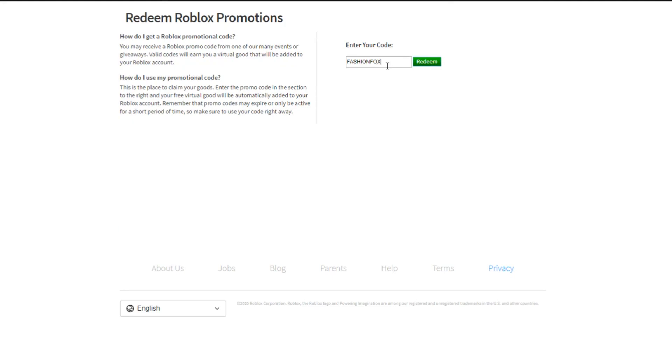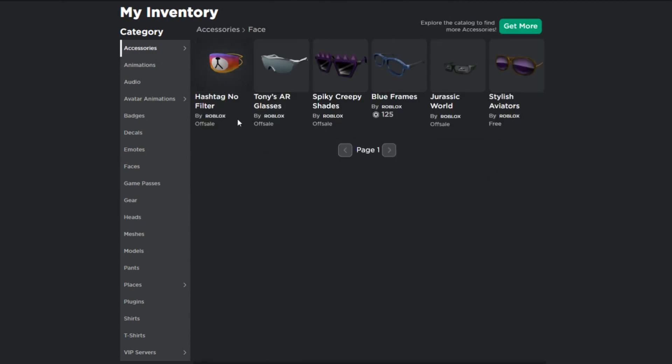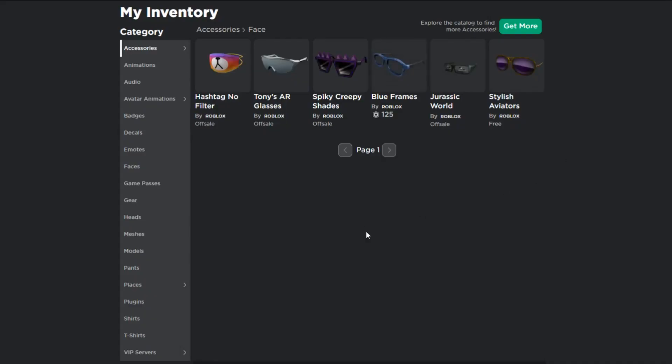Another promo code is 'FASHIONFOX' - that's the Highlights Hood that goes on top of your head. And the last one is 'BERRYSTYLISH,' which gets you the face mask called Hashtag No Filter. Those are the working promo codes, and they're not going to be working for long, so make sure you go and get them.